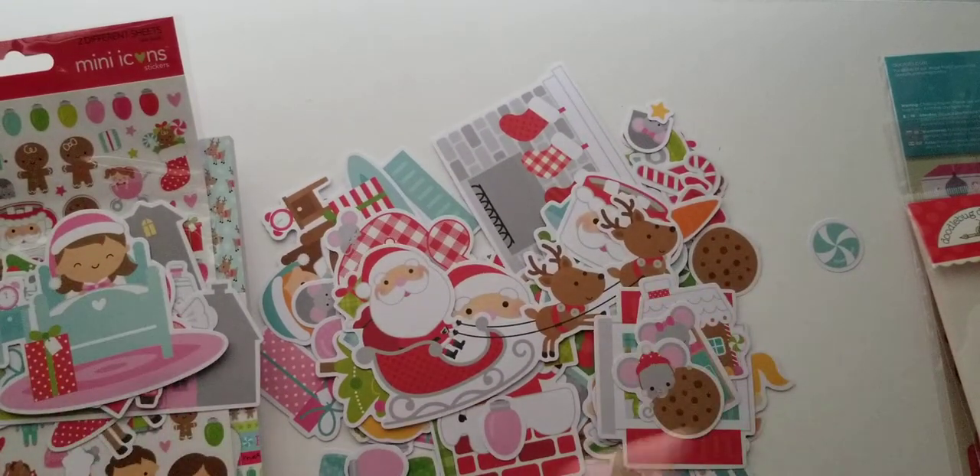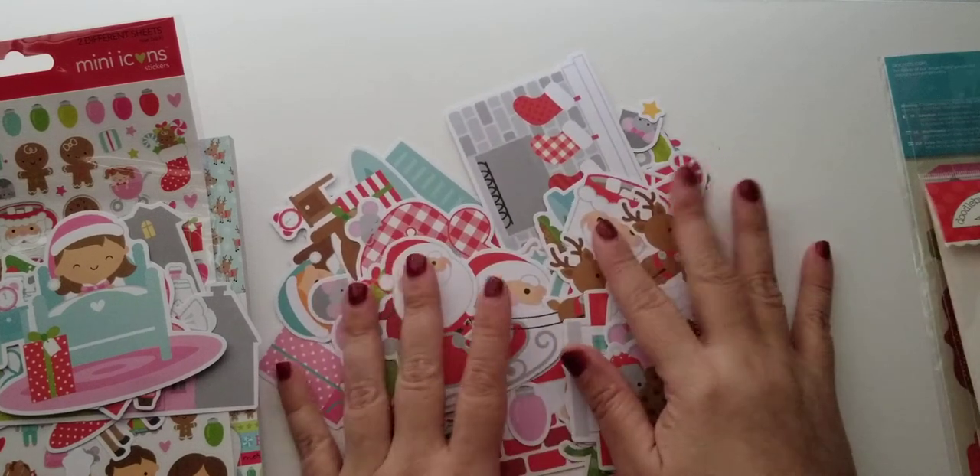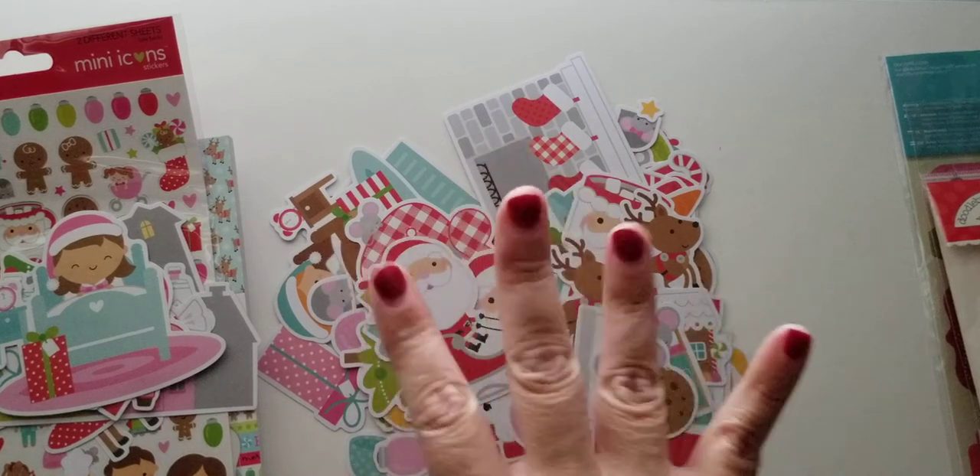Thank you so much, Tara, for getting this to me so quickly — I really am so excited for this. Maybe I'll use it for my Christmas in July. Anyway, I just wanted to share that with you. Thank you so much for watching, and I will talk to you soon. Bye for now.